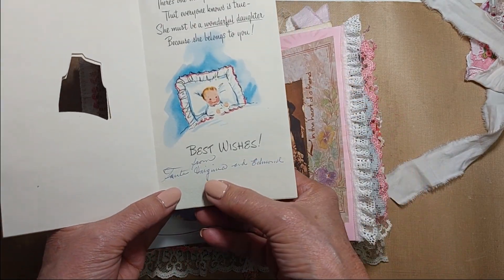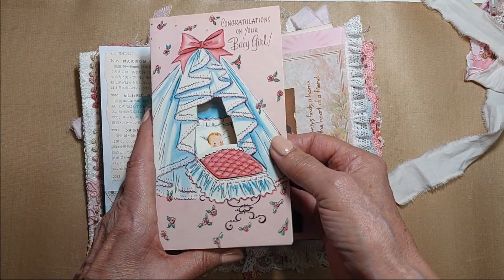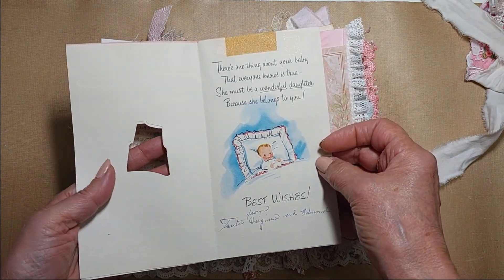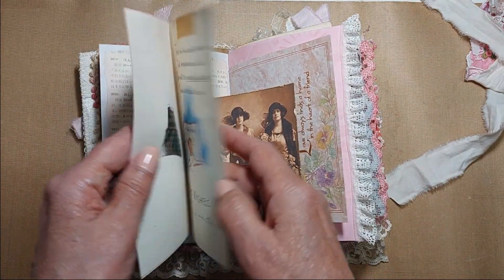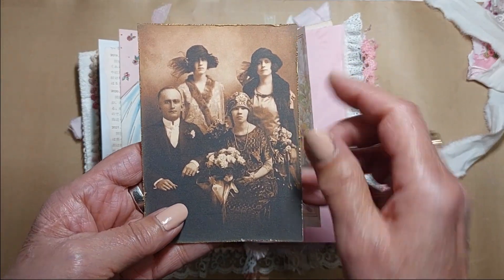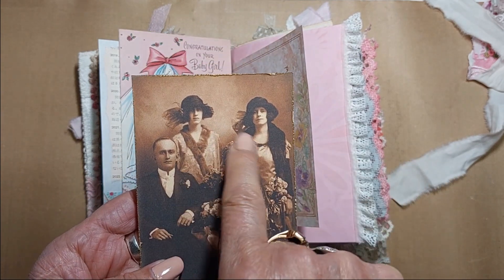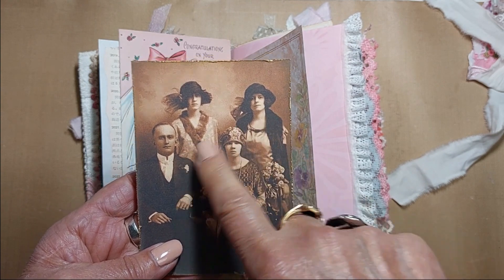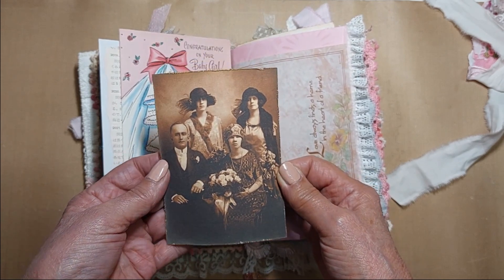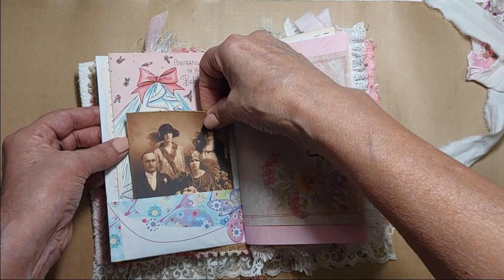This card is from Virginia and Edmund. I know it's from the 50s because it's a baby card my parents received when I was born — they kept all of those cards and I have a whole album full of them. Virginia and Edmund are my great aunt and uncle. Here are pictures of Virginia and Edmund from one of my parents' photo albums. There may be additional great aunts in the photos — my grandfather's side had about 15 brothers and sisters.